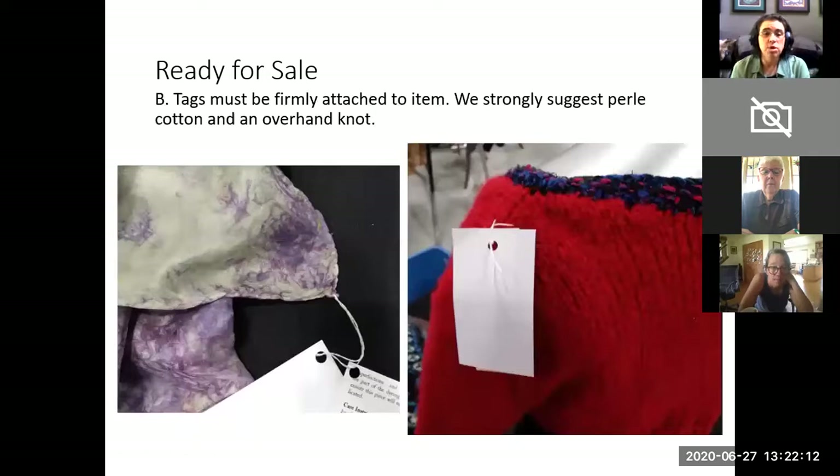Tags must be firmly attached to the item. We suggest pearl cotton with an overhand knot. You can use something else, but what is important is that the knot does not come undone and that the tag with your artist information and barcode does not become separate from the item. Test that knot — we're going to be testing it at physical check-in to make sure they don't easily come apart. Do not use safety pins, because someone can unclip that. Don't use staples, don't use slippery ribbon, don't use plastic garment tagging systems because that might damage other items, don't use zip ties or nylon cord, or any material that doesn't hold a reliable knot. Pearl cotton is our gold standard.